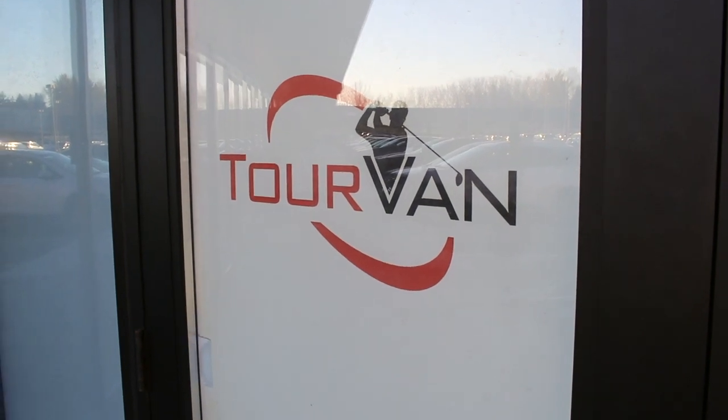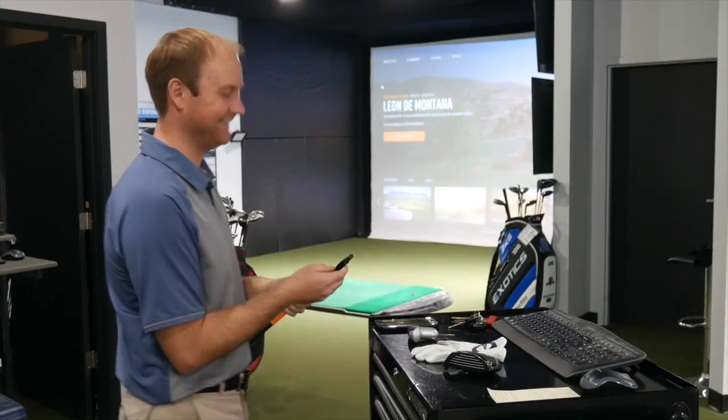Hi, Chris Wallace from Second Swing. We're in the tour van today at Minnetonka. I've got my colleague Thomas Campbell with me. We're gonna have some fun today — we're gonna do something a little different. We've been doing a lot of testing videos, comparison videos. You've been hitting a lot of shots with some different clubs. We're gonna switch it up today and do a little bit of an old versus new.